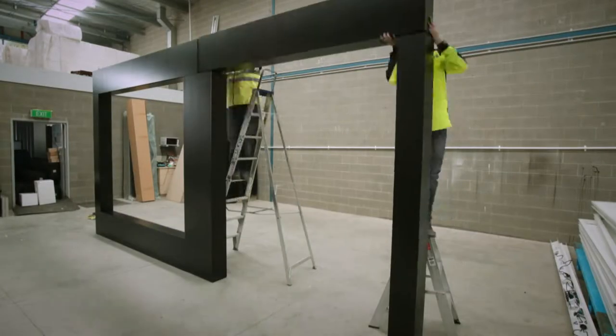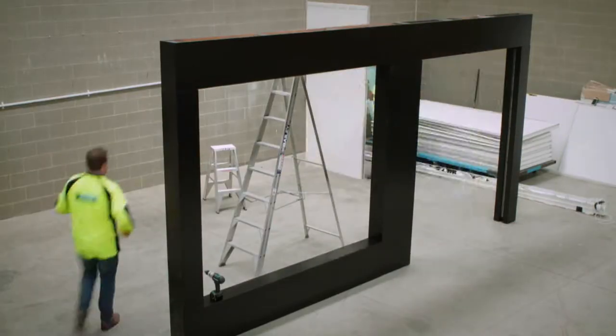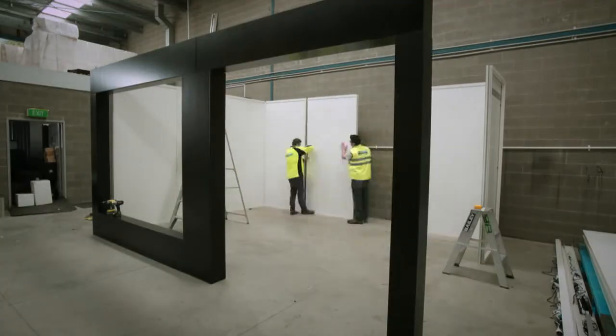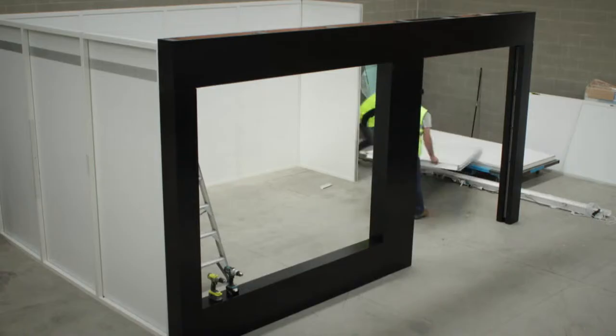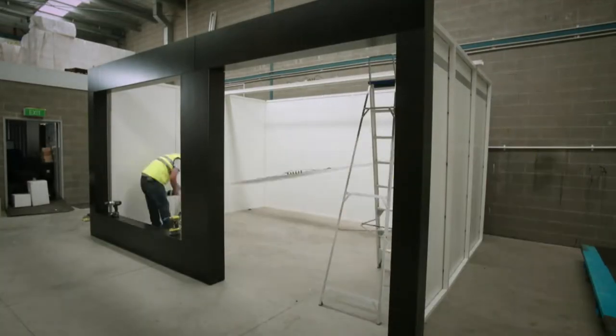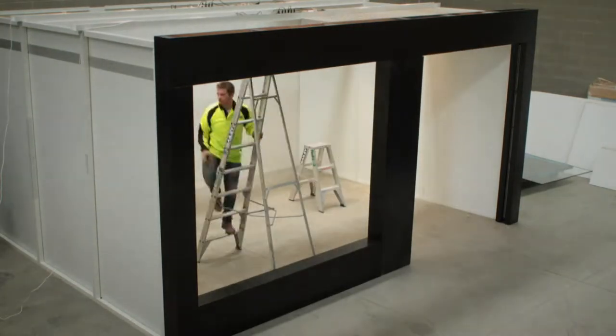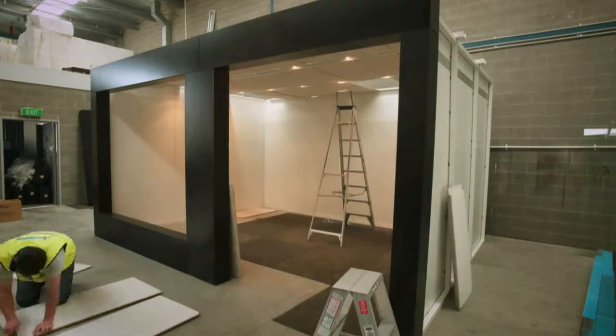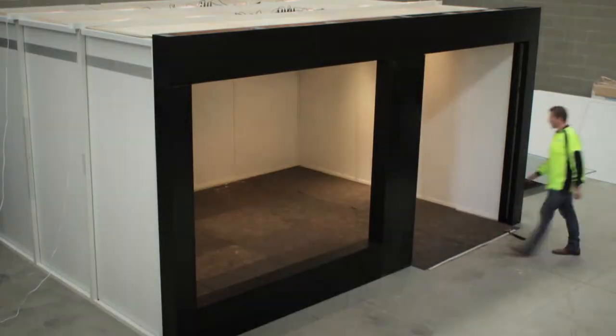Introducing ShopPod. With a patented design, ShopPod is a modular, temporary shop that can be erected within hours in order to activate otherwise vacant retail tenancies. Its innovative, modular design provides shopping centres and retailers with excellent flexibility and a highly professional result. ShopPods can be dismantled within hours and are totally reusable.